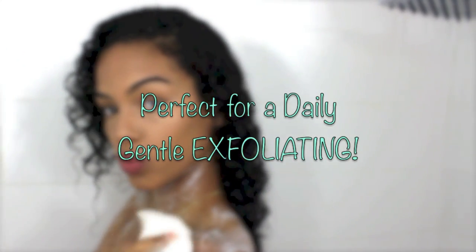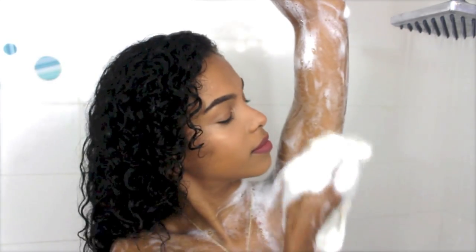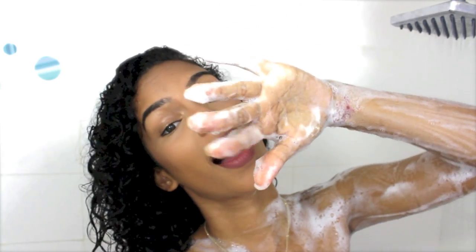To scrub my body I use this exfoliating cloth that I got in an Asian store. It's amazing to exfoliate your entire body daily because it's a gentle exfoliation — I use it everywhere: elbows, knees, everything.